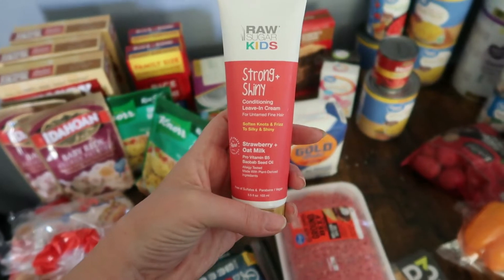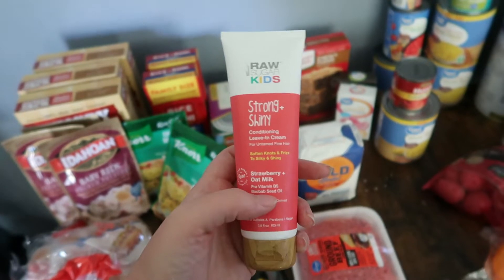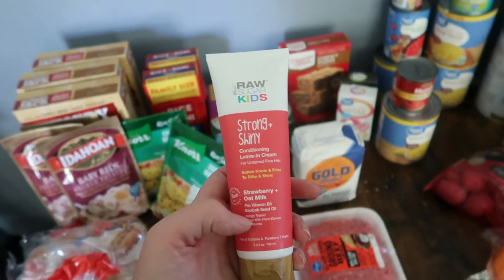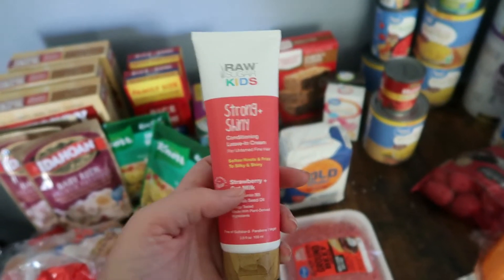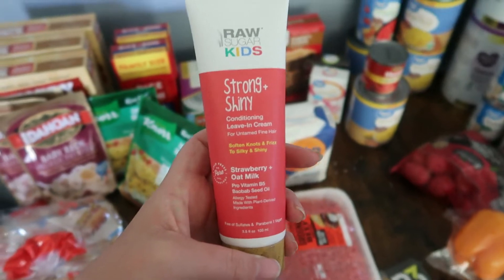I got this Raw Sugar Kids Strong Shiny conditioner leave-in cream — it's for curly hair. Kingston and Aubrey both have curly hair; well, Aubrey's is more wavy and frizzy, and Kingston's is very curly and frizzy if you don't put anything in it. So I got this to try, hopefully it works.